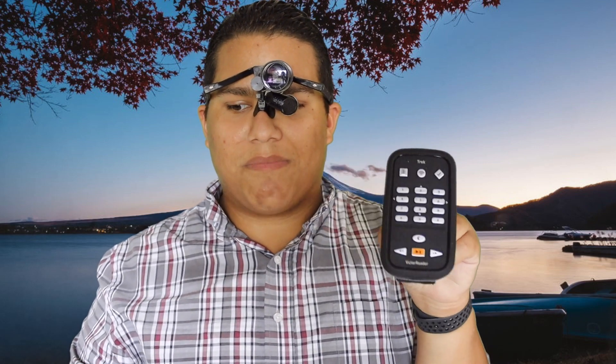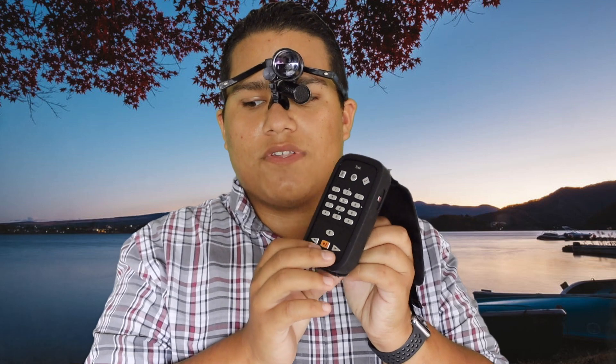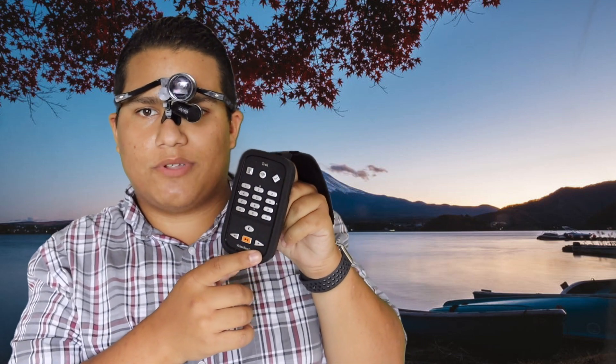What they did was they combined the Trekker and the Stream and they created the Trek. This thing is awesome. There are differences — like switching from the bookshelf to online, offline, and GPS. It's got the same keyboard layout on the number pad as the previous generation. It's all super similar.